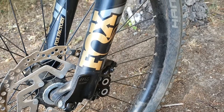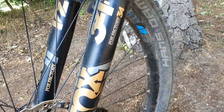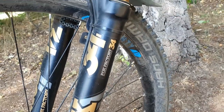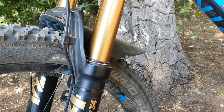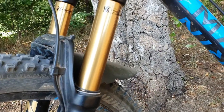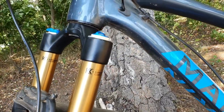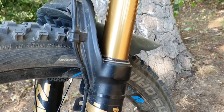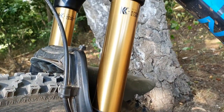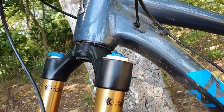The Fox 34 Factory was made to allow aggressive riders to enjoy the trails with more confidence, knowing they have a fork which will not let them down no matter how rough they get with it. For those of you who are not familiar with Fox nomenclature, 'Factory' basically means top of the range in the product line, so a Fox Factory will be expensive either new or used.